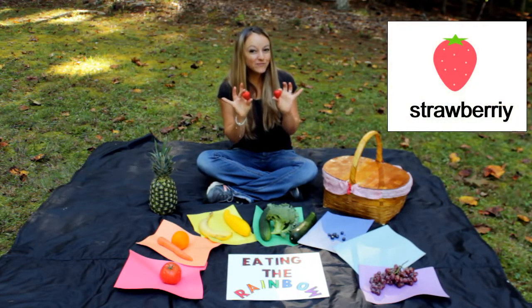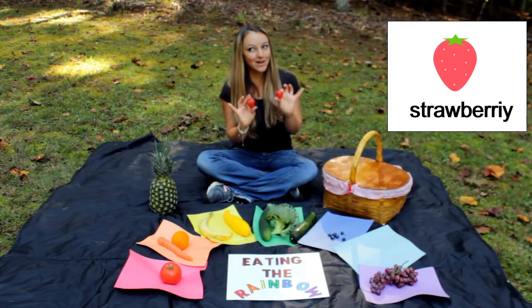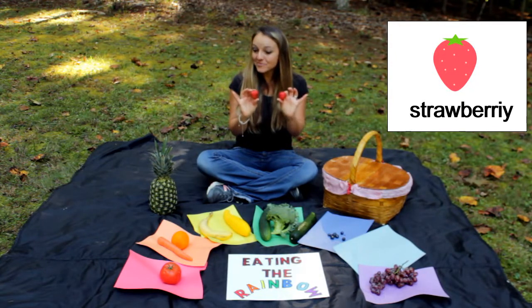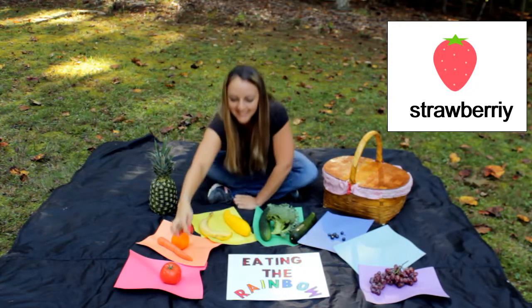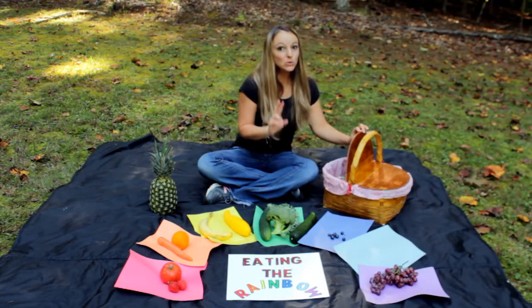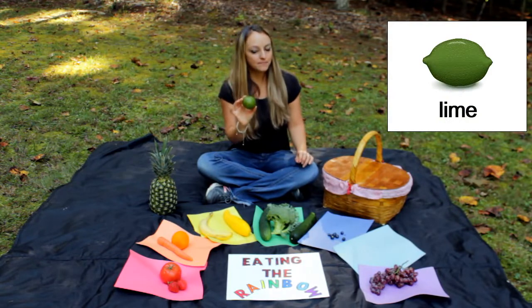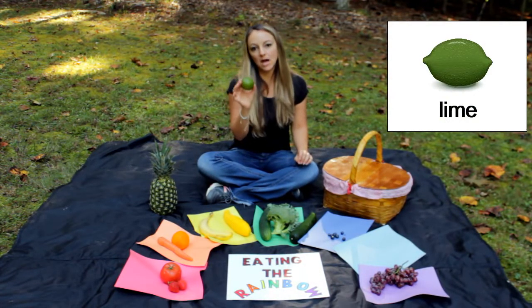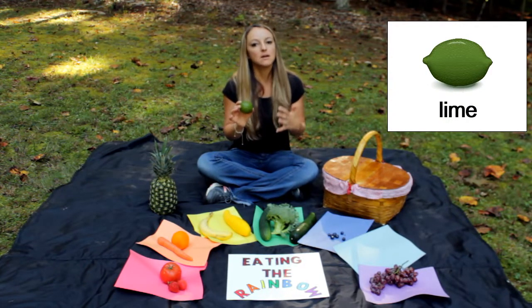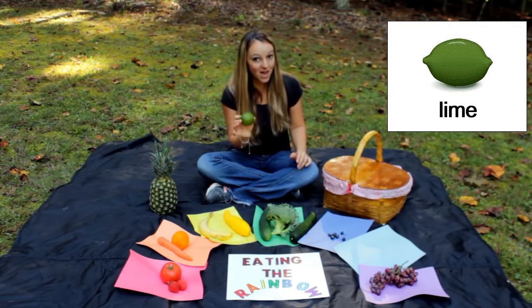Do you know what these yummy fruits are? These are strawberries. They're really yummy — I love strawberries. Strawberries are red. Let's put them with the red. This is a lime. A lot of people like to use limes for cooking and use it as an ingredient, using the juices for yummy flavor. Limes are green.